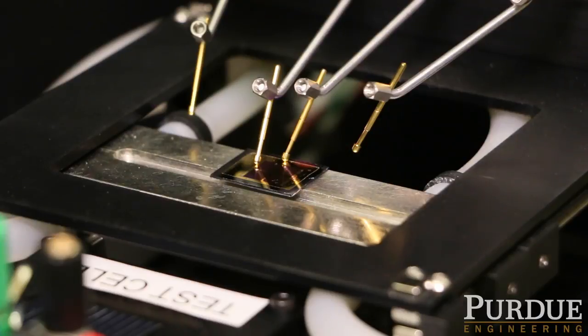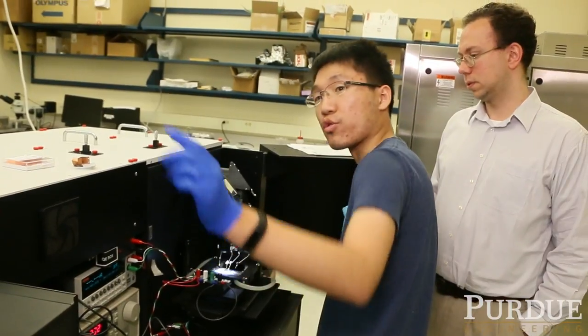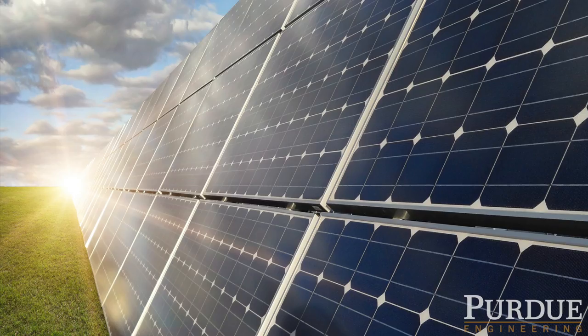One of the challenges in photovoltaics is efficiency as well as storage. You don't necessarily generate enough power with existing photovoltaic cells, and also the time of day at which it is generated is not necessarily ideal.